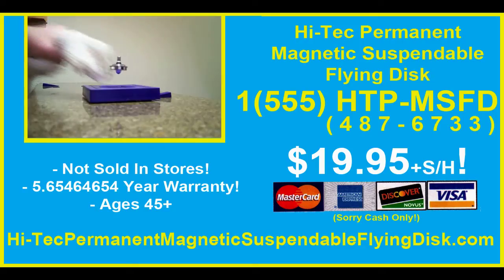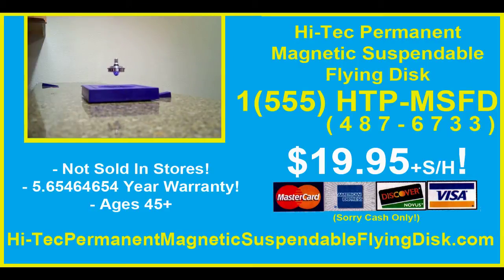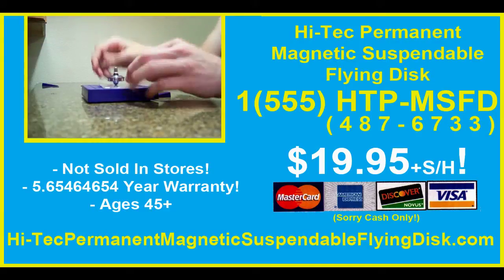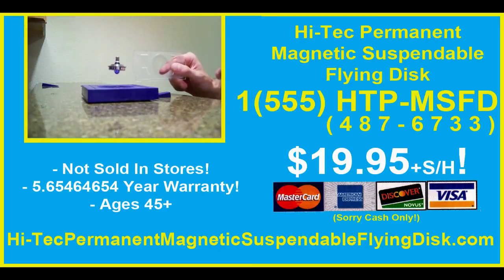High-Tech Permanent Magnetic Suspendable Flying Disc! Call 1-555-HTP-MSFD 487-6733! $19.95 plus shipping and handling! MasterCard, Market Express, Discover Visa! Sorry, Casual! Not sold in stores! Year warranty! Ages 45 plus! High-Tech Permanent Magnetic Suspendable Flying Disc — leave a comment in the comment box below! Thank you!